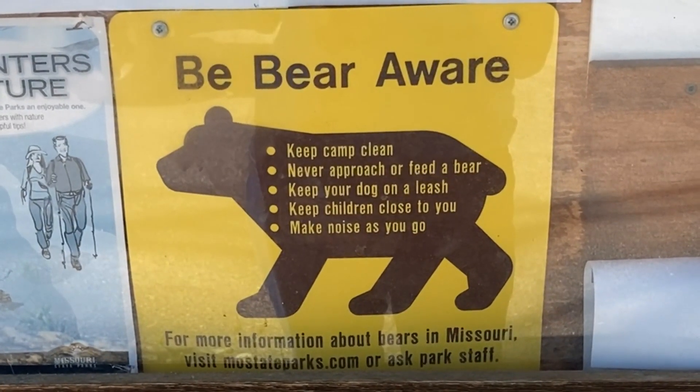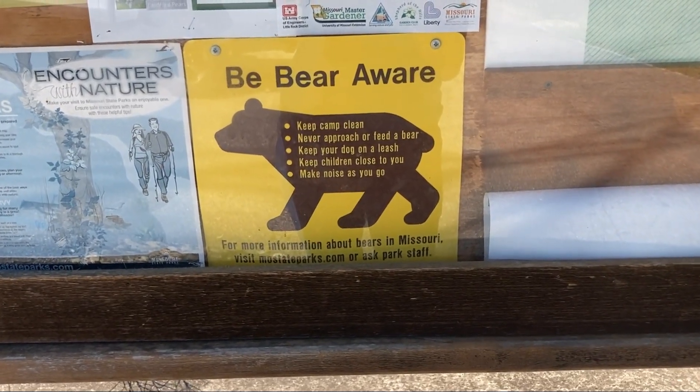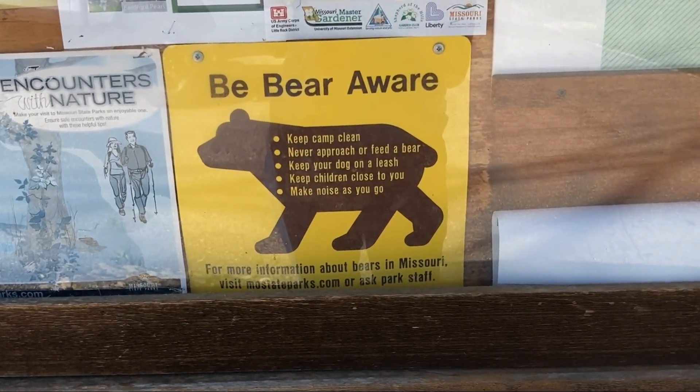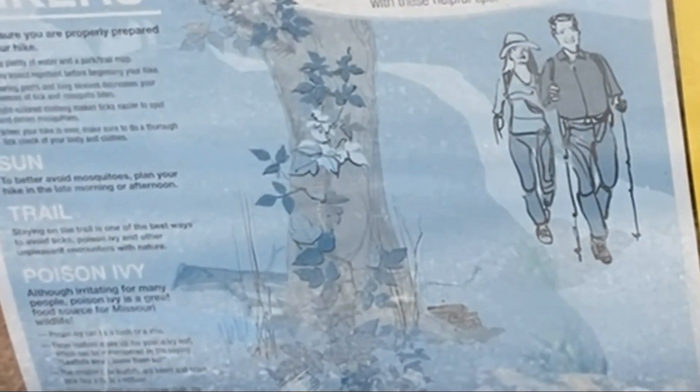I'm more worried about snakes, honestly. I saw a garter snake yesterday down at Dad's, about two feet long. That little sucker. And today I saw a dead rat snake on the way here.